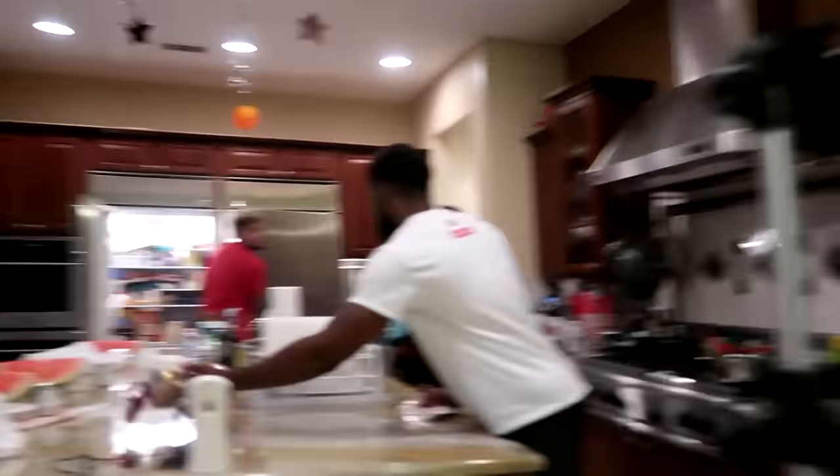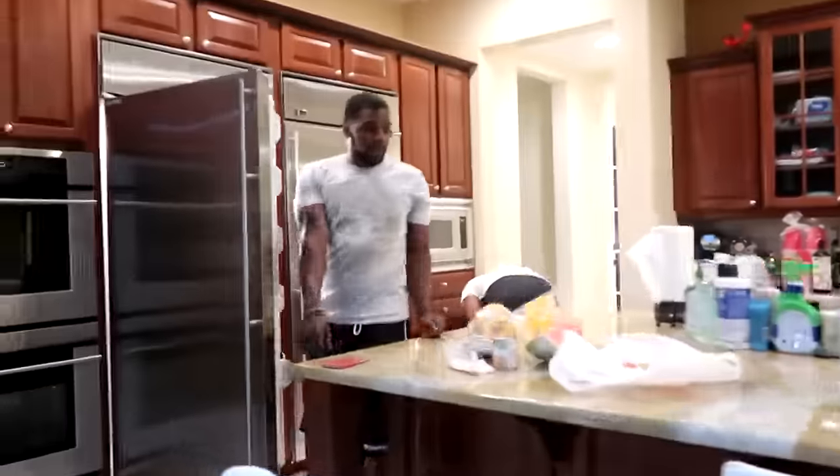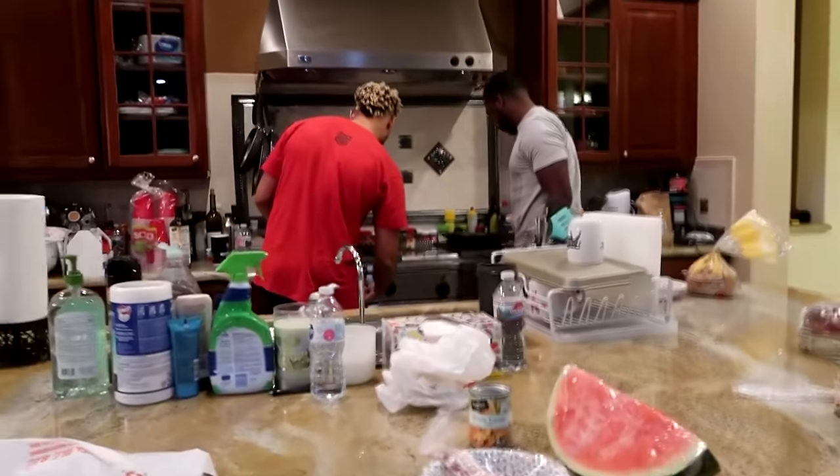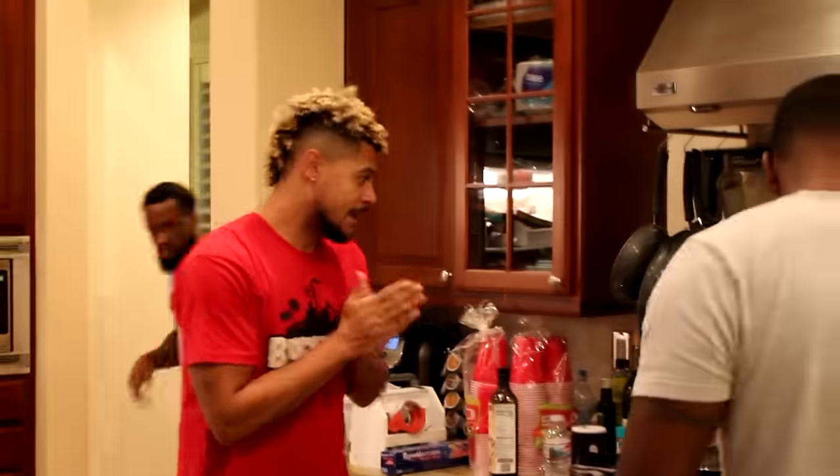The cooking phase begins in 10, 9, 8, 7, 6, 5, 4, 3, 2, 1. Thirty minutes on the clock, Chefs. Go! Timer has started. Now, Zach has the advantage today as this is his natural kitchen. This is my habitat.